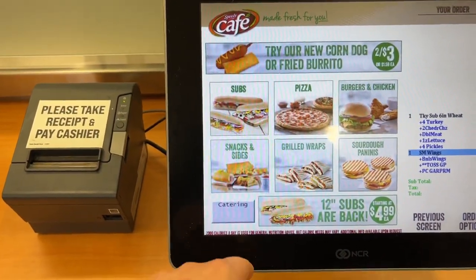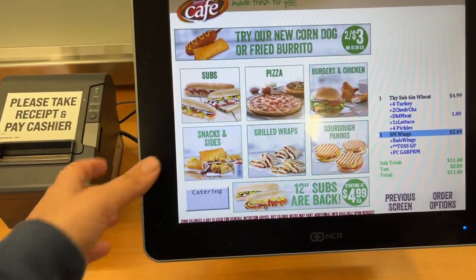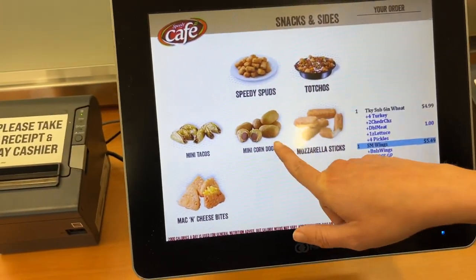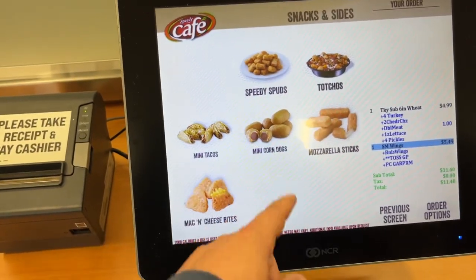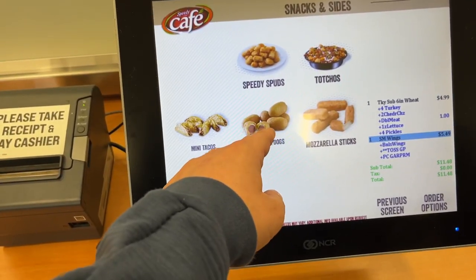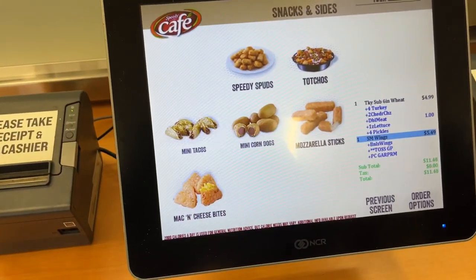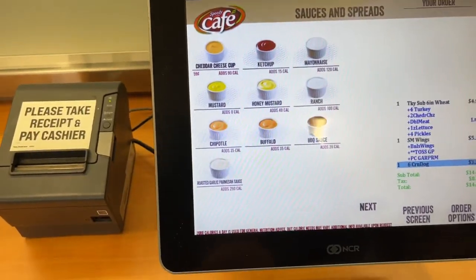Let's add another item from snacks and sides — they've got sourdough paninis, mini corn dogs, mini tacos, and tachos. Casey's Corner at Magic Kingdom has mini corn dogs too, so that'll be a good price comparison. We'll get the mini corn dogs in a small with a cheddar cheese dip.